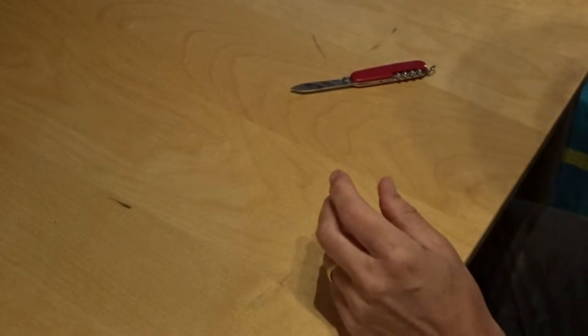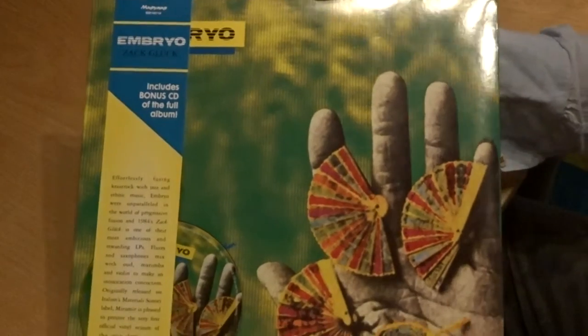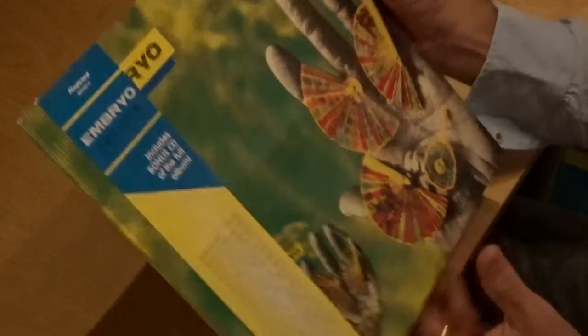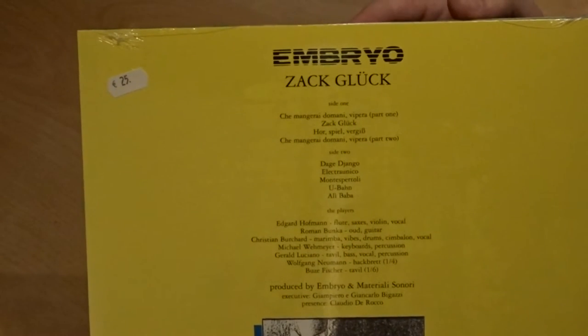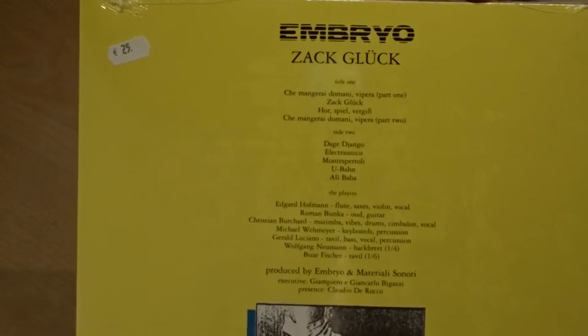Then to the vinyl. First I'm going to show you is this one. Most of the vinyl I bought are reissues, and this is also a reissue on the Meromir label — I don't know it. It's with a CD. Embryo. I heard another album by them. I don't know this album, so I want to listen to it.